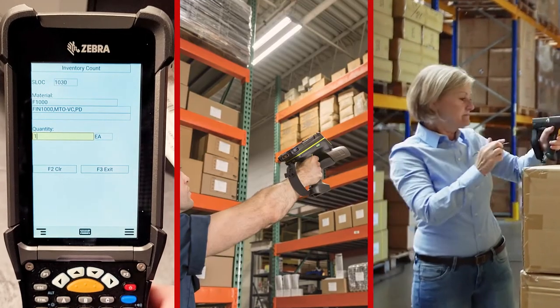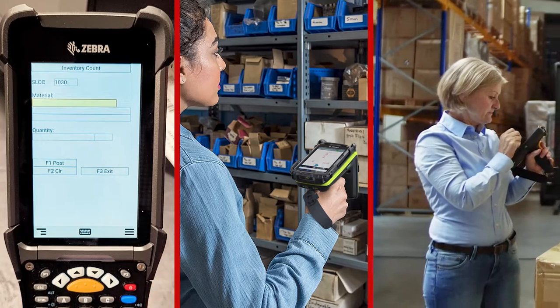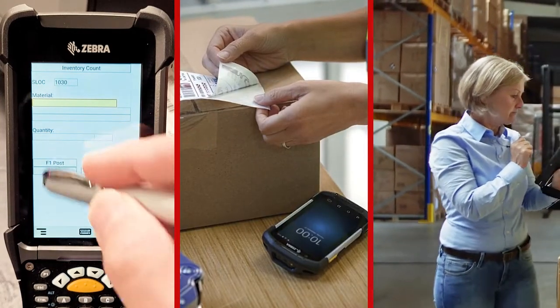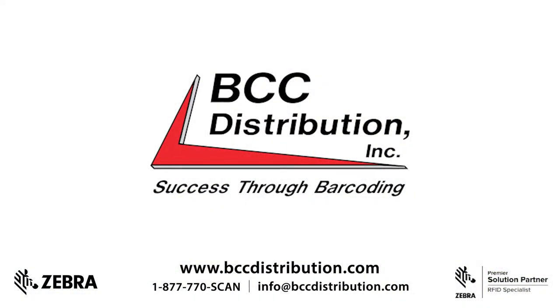Be it software, equipment, or any type of SAP-based service revolving around RF scanning, RFID, and barcode printing — choose BCC Distribution. Contact us today to get started.